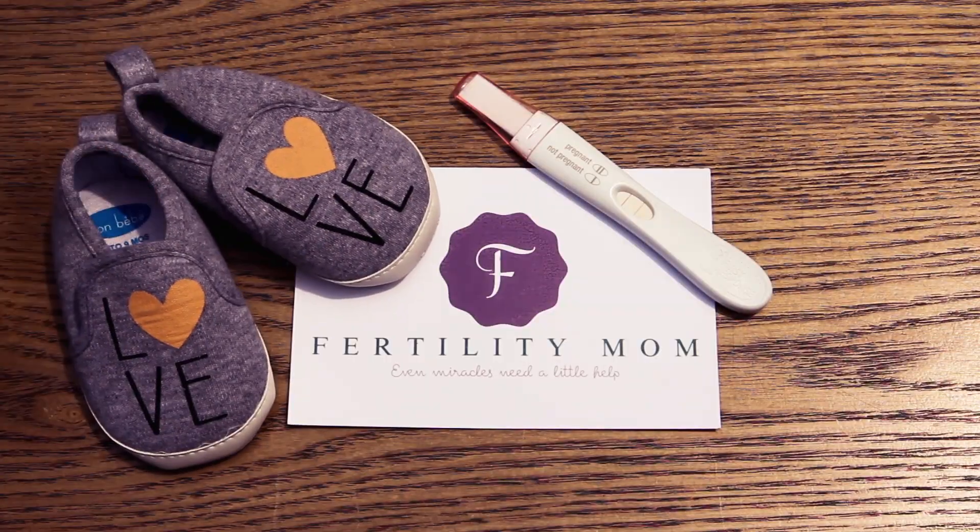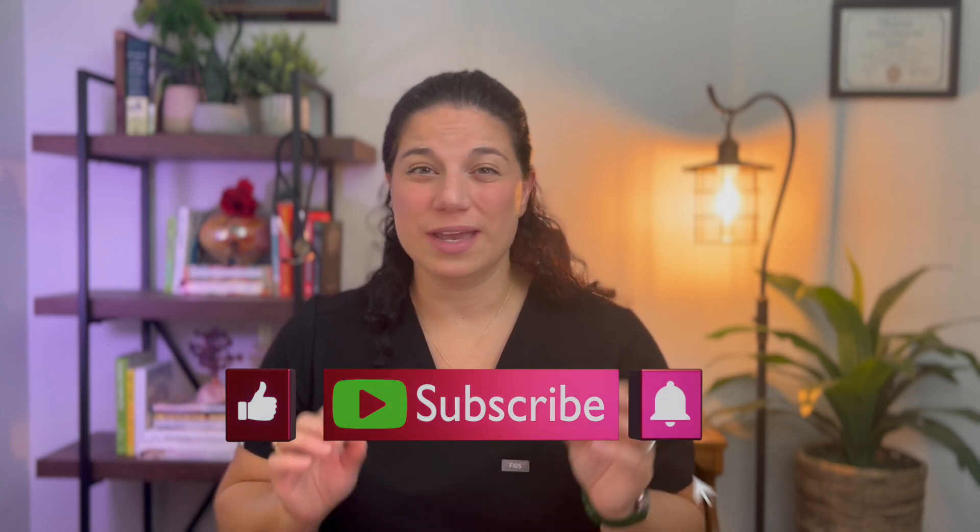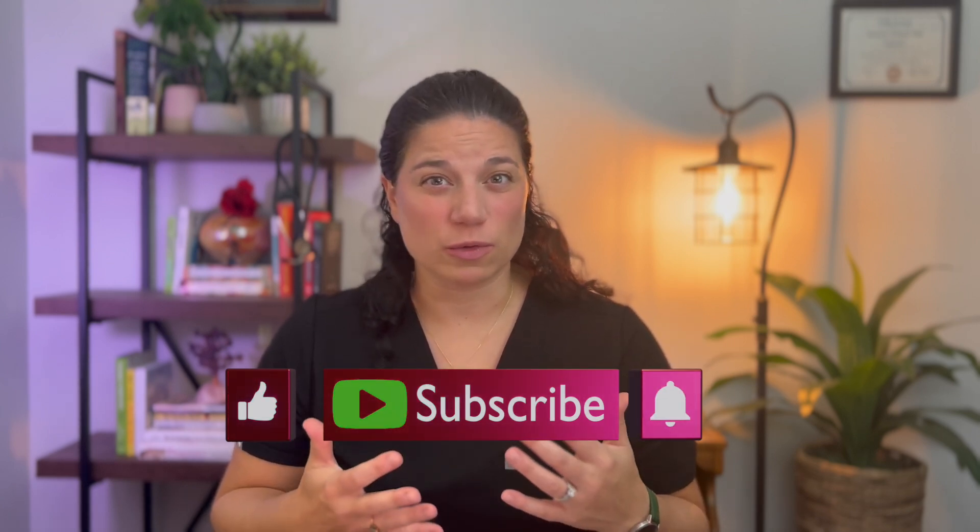Are you trying to get pregnant and wondering what you can do to improve egg quality? In this video we're going to go through the exact step-by-step process you need to take to improve egg quality naturally. Stick with me to the end because I'm going to give you the one thing you absolutely must do to get results and how long you need to do it for. Get a calculator or your phone ready so we can do some cool stuff together and you walk away with a plan for you.